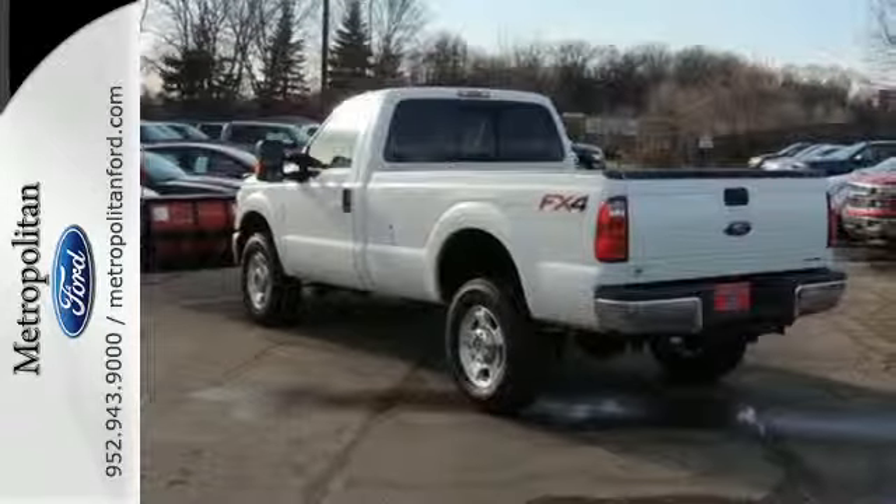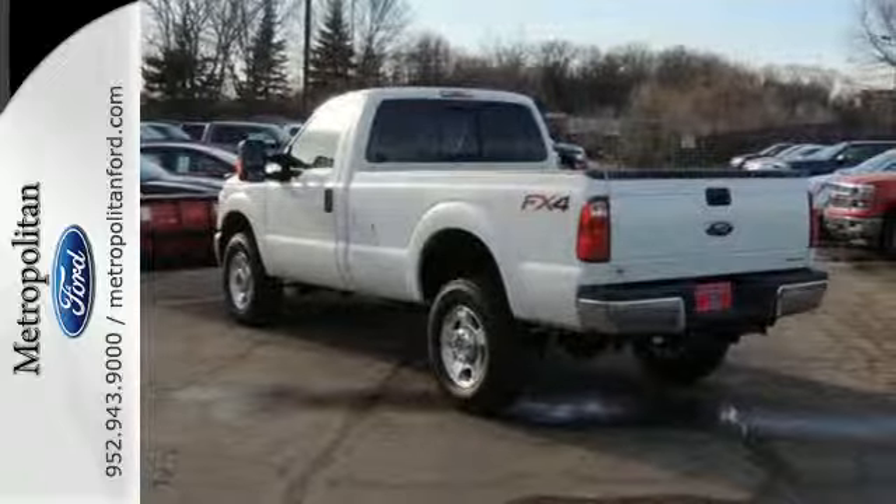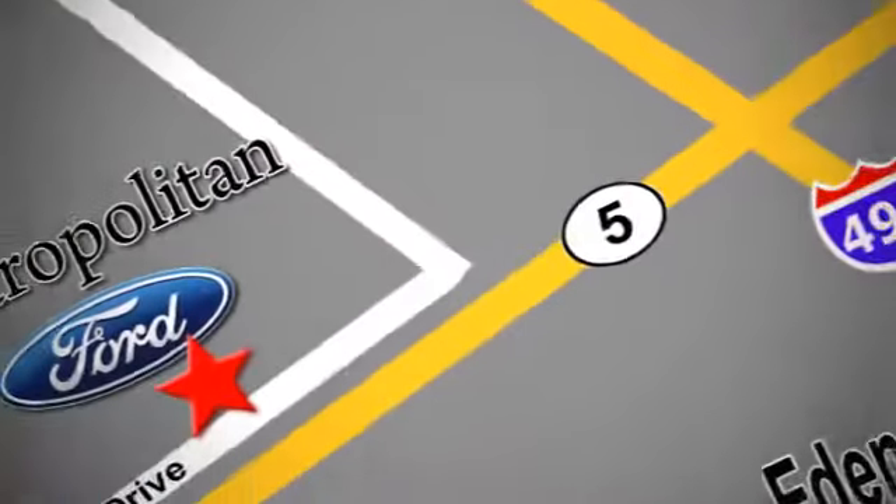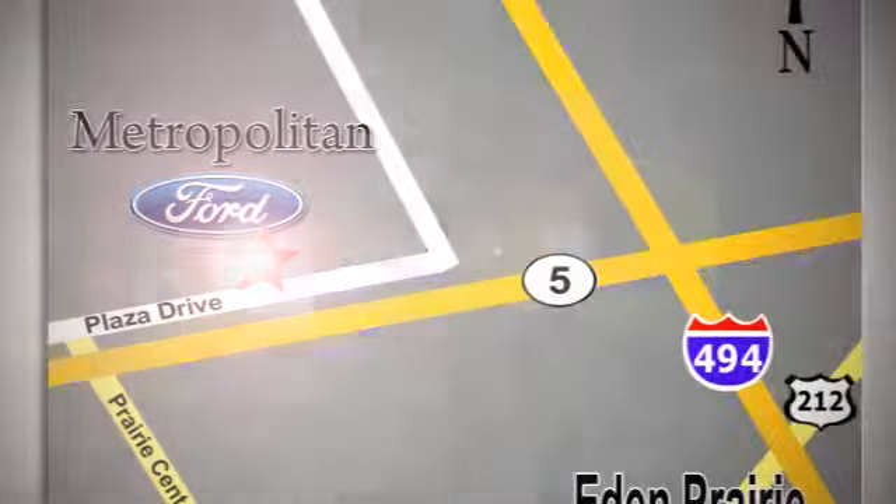Take it for a test drive today. Whether you're buying today or just shopping, at Metropolitan Ford you can expect to experience something truly unique. Call or stop in today. We're conveniently located near 494 and Highway 5 in Eaton Prairie.